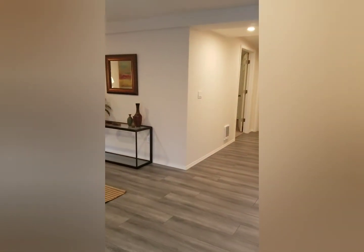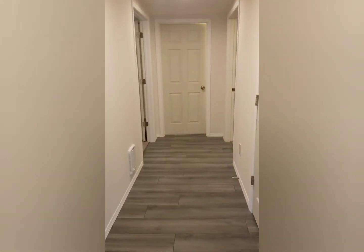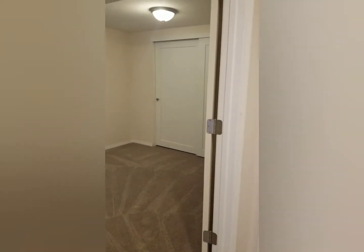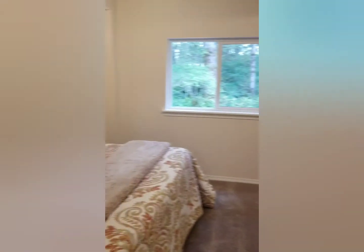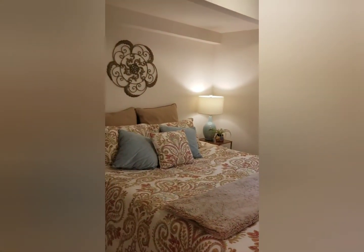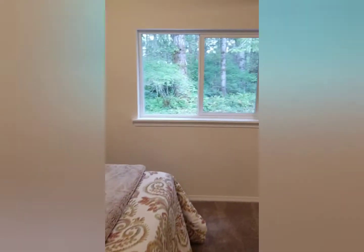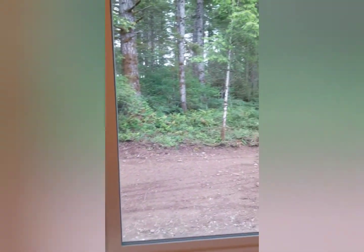Now we're gonna walk down the hall towards the two bedrooms. Vinyl plank flooring — again, everything has been redone: drywall, paint, doors, trim, you name it. This first bedroom we come to would be considered the master. It's the larger of the two bedrooms and is looking right out onto a nice, beautiful, gorgeous private green space.